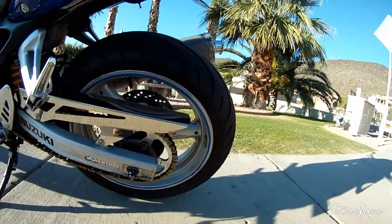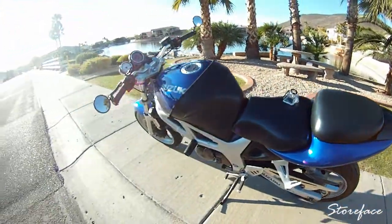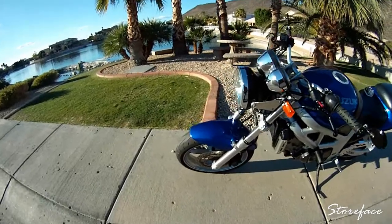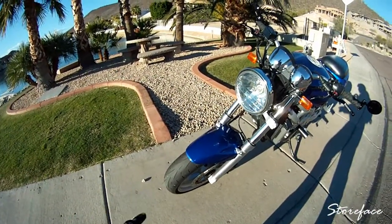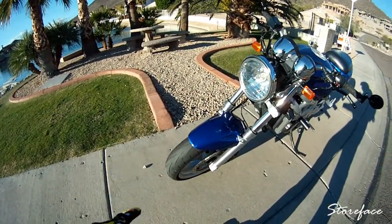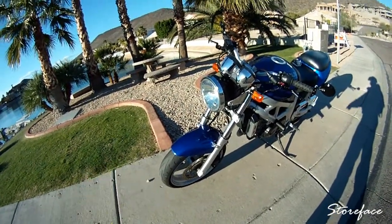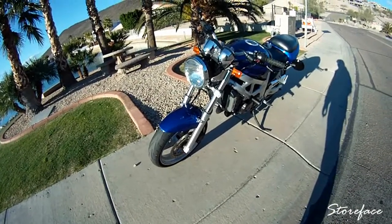On the rear I'm running some sort of Michelin — I can't quite read it. The front is a Dunlop Q2S or something like that. I really like that tire. Apparently you don't get a lot of tread life out of them, but they grip real nice on the twisties. So if you're looking for a tire that's good on twisties, I'd recommend that one.